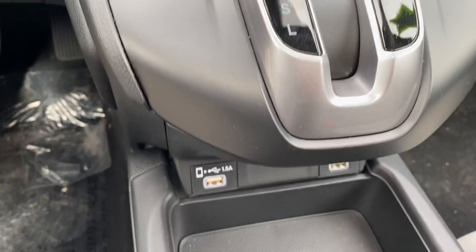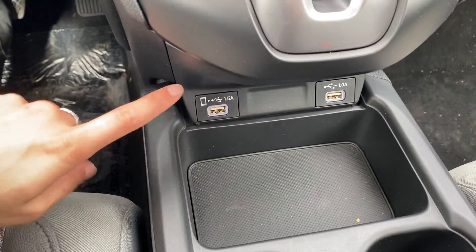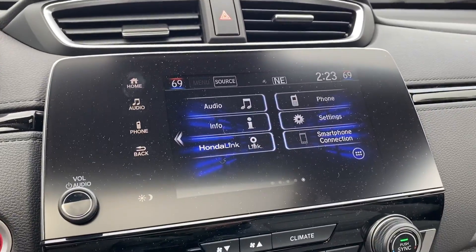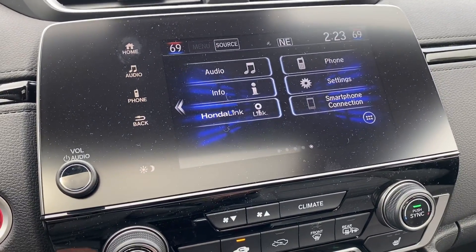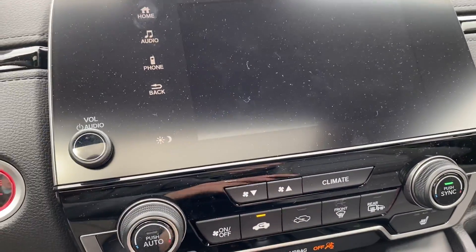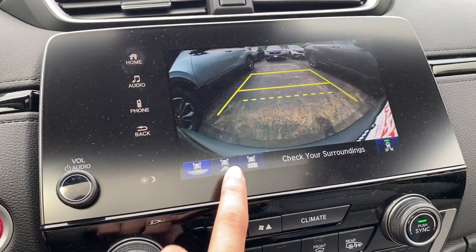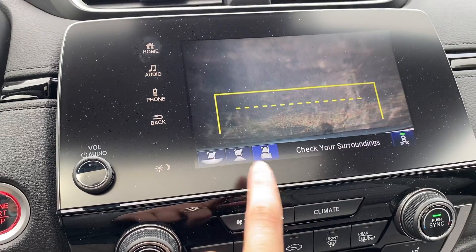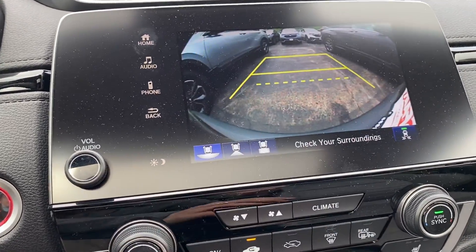This car has Apple CarPlay and Android Auto, so when you plug your phone in this port right here, your phone screen will actually light up right here on the radio screen. There is a three-view backup camera — you have a wide angle, a regular one, and then a really close bumper view.